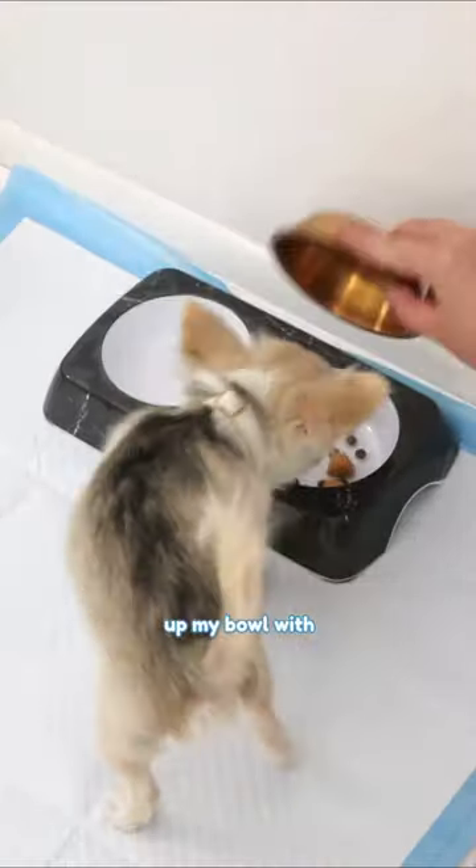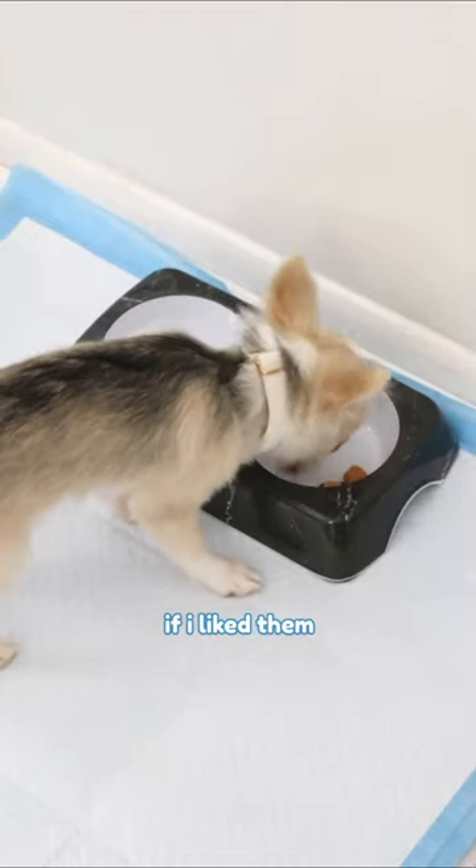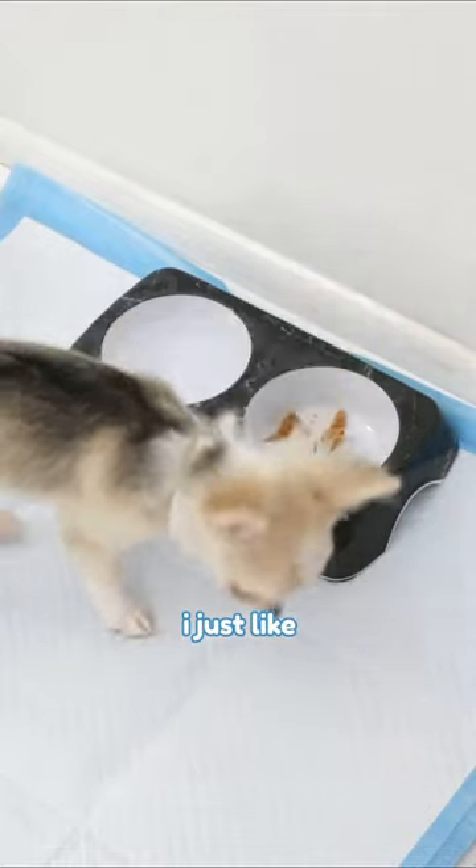Mommy then filled up my bowl with all the kibbles that the dispenser shot out and added my new treats to see if I liked them. Honestly, I'm not really a huge fan of treats — I just like playing with them.